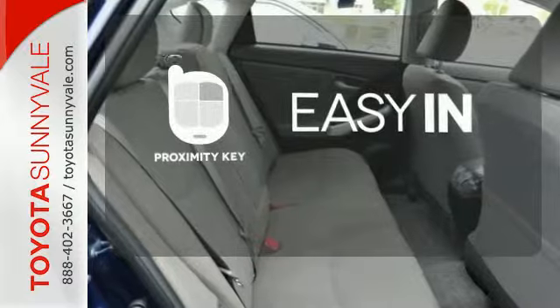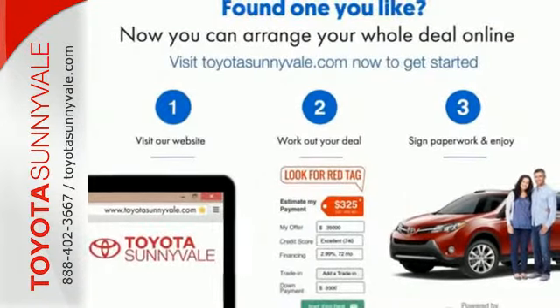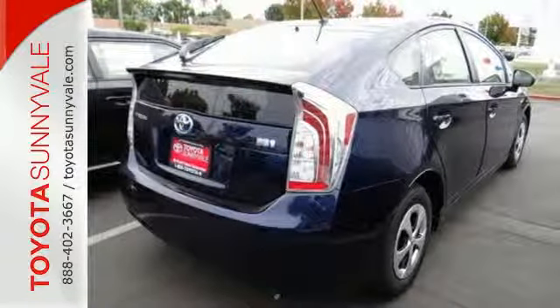Stop searching for your car keys in your purse or pockets with Proximity Key. Made green to make sure our home stays green, this Prius is ready to impress.